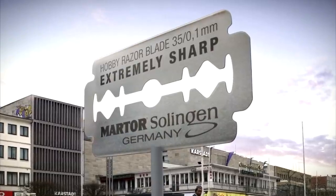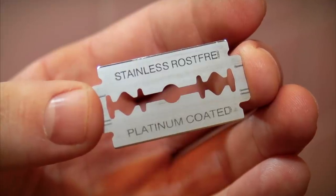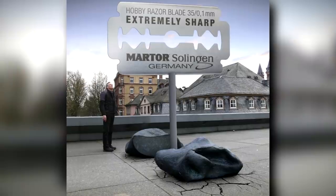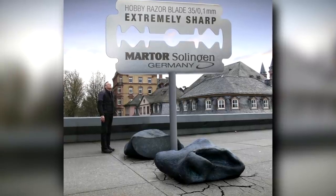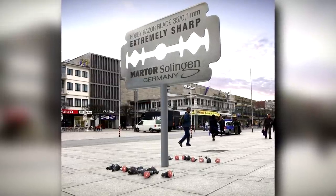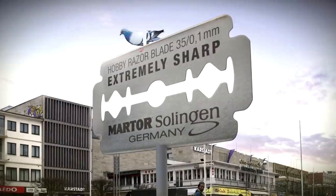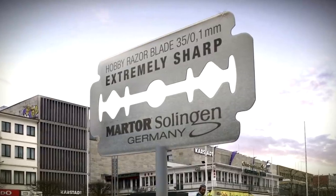Marder Solingen's tagline for this product is 'extremely sharp,' and while a razor blade is certainly nothing to be played with, it's cool that they decided to take a comedic route for this ad. Displaying a hint of dark humor, an oversized version of their blade is displayed above a bunch of fake pigeons who have seemingly been sliced in half after trying to stand on its sharp edge.